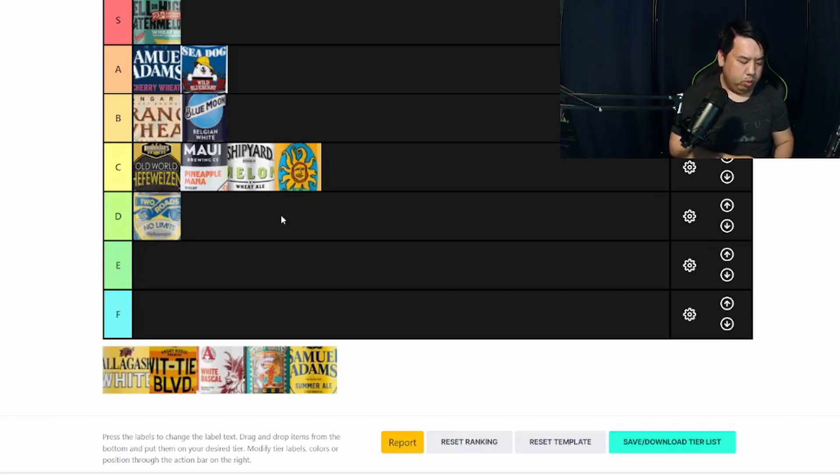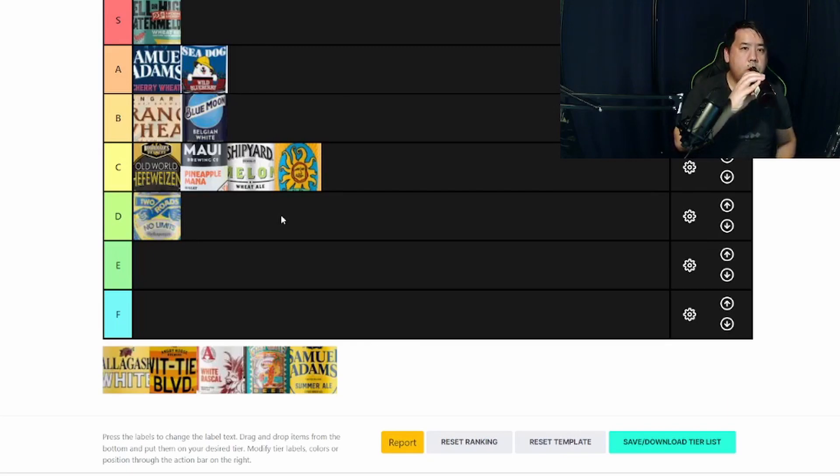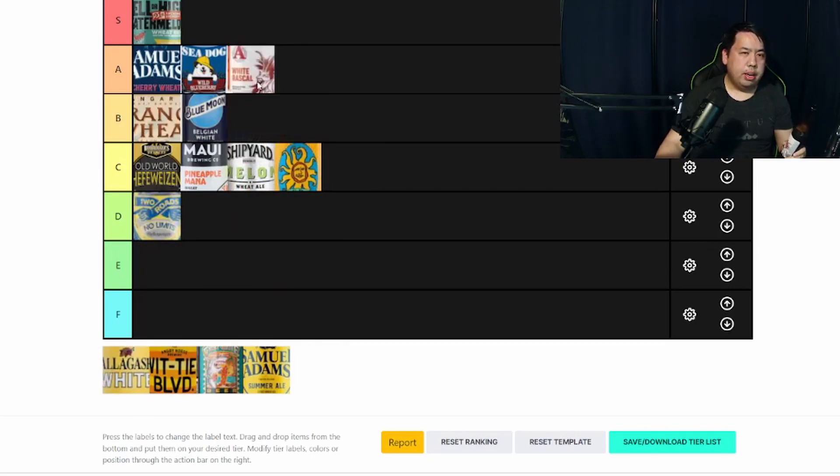Next we have Avery White Rascal out of Colorado. This one's very delicious as well. This one almost tastes like a Hefeweizen — I get a ton of that banana and cloves, but also it's very, very smooth. Wow, this is actually really good. This one I'll probably rank A. Out of all the Hefe styles and the Belgian Whites, I'm not getting a lot of fruit, but it's very, very smooth. I definitely do like this one.